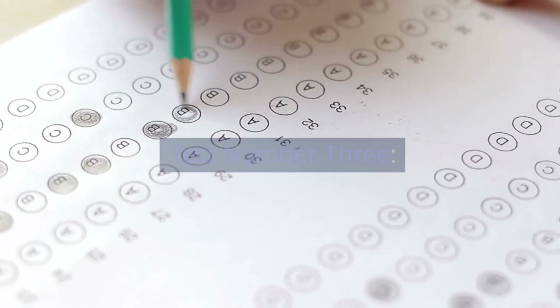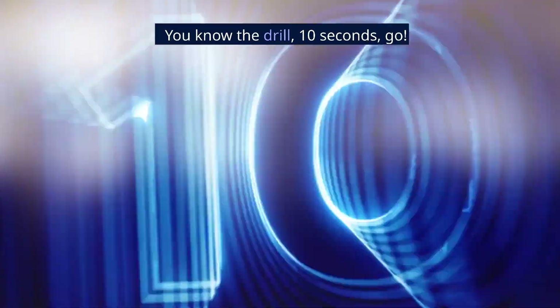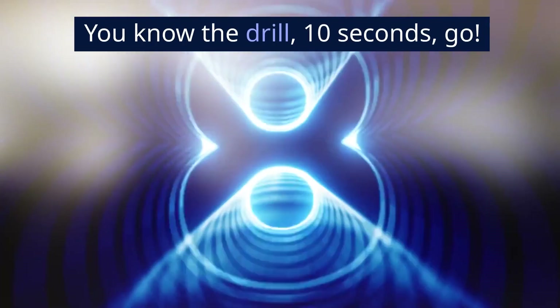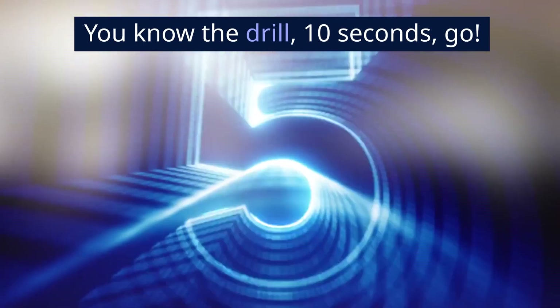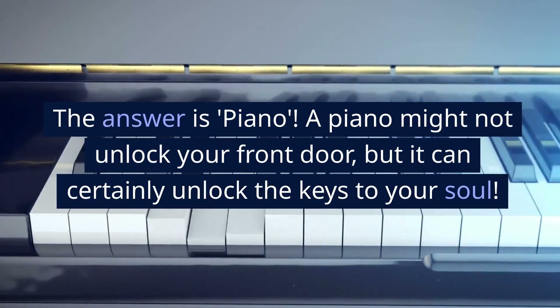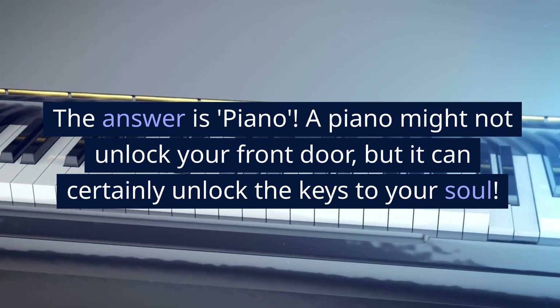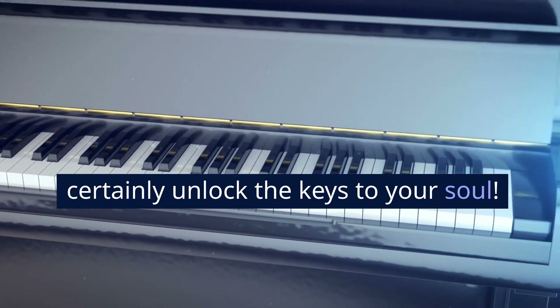Test number 3. What has many keys but cannot open a single lock? You know the drill, 10 seconds, go. The answer is piano. A piano might not unlock your front door, but it can certainly unlock the keys to your soul.